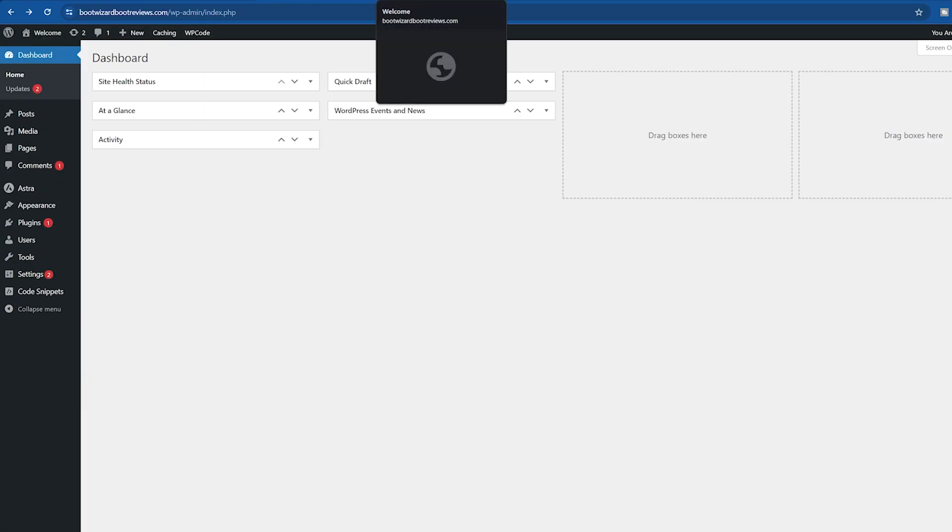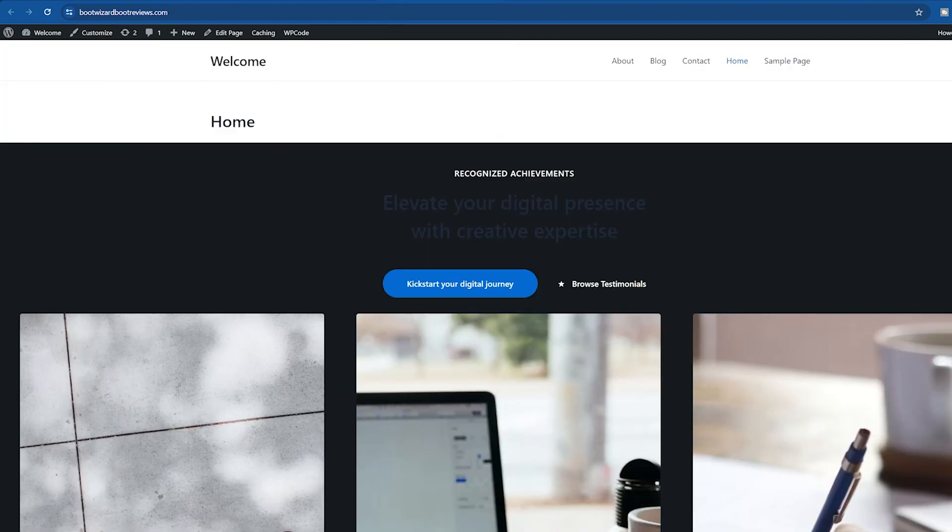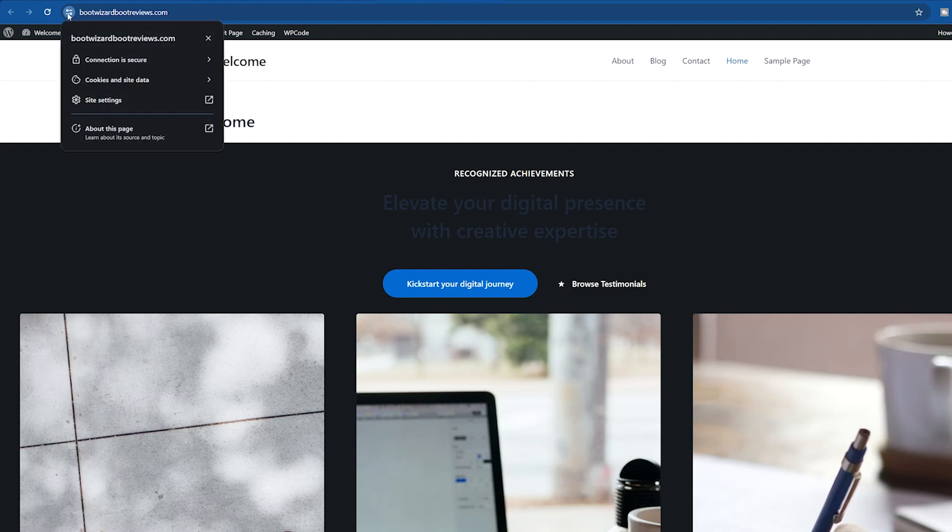We can double check that this is all working by opening the page in a new window. Head across to the little bars in the browser — if you click on them, it's going to say that your connection is secure. And there you go — the SSL is working, it's active, and your web visitors can feel safe.